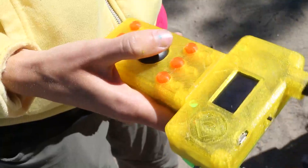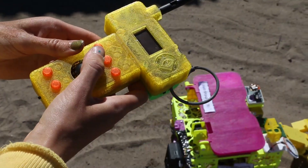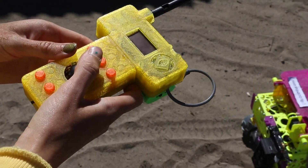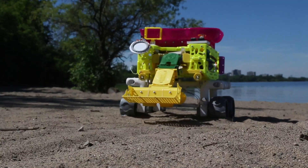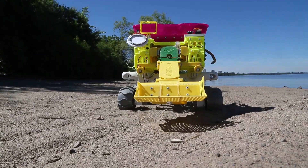What Bowie can do now is it can be remotely operated to pick up debris and deposit it into its onboard hopper. What we're developing this summer is the guidance and navigation control.